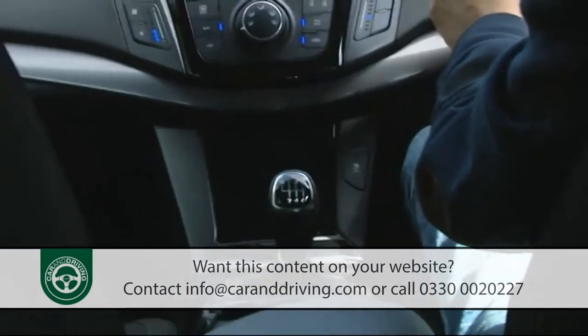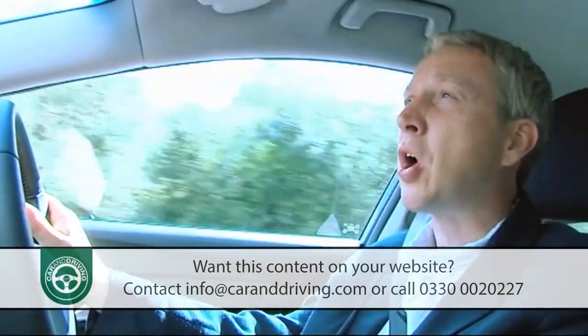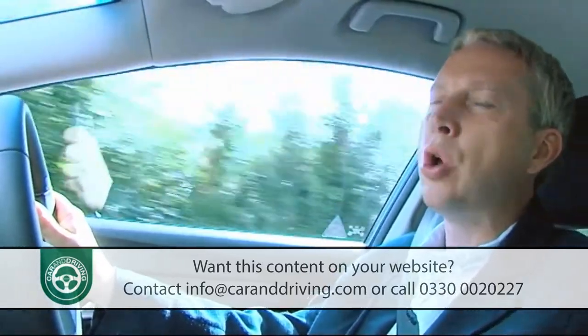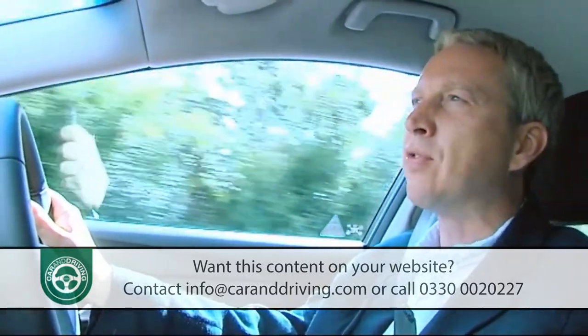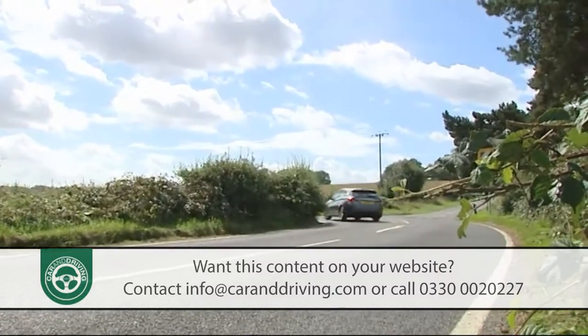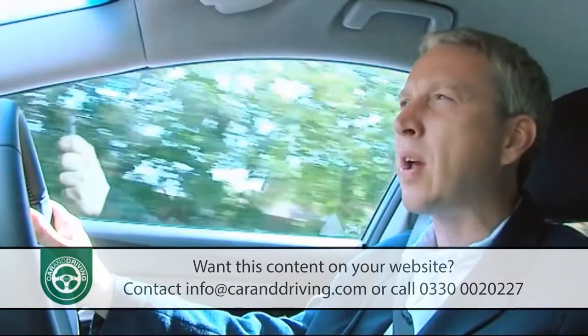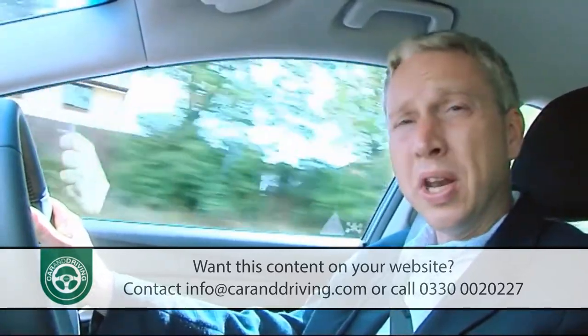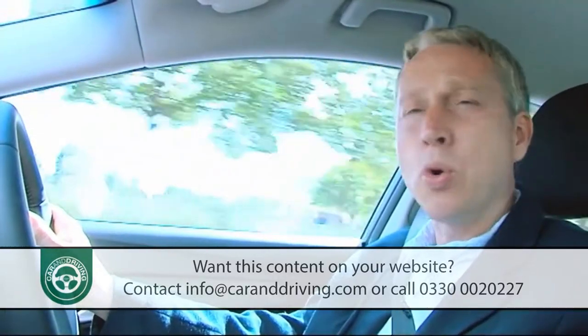Perhaps one of the things that impresses me most about this car is its refinement, an area that Hyundai has clearly thought long and hard about. They've thrown everything at this issue — textile wheel arch liners, sound-absorbing layers around the engine, even air-permeable carpet — and it's all enough to make this i40 a very quiet car indeed.